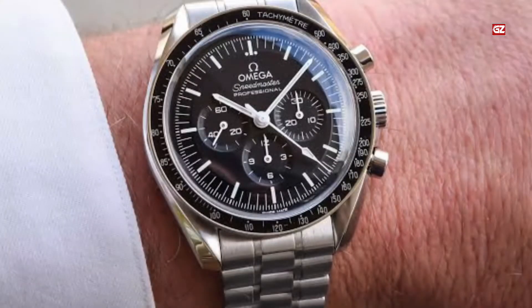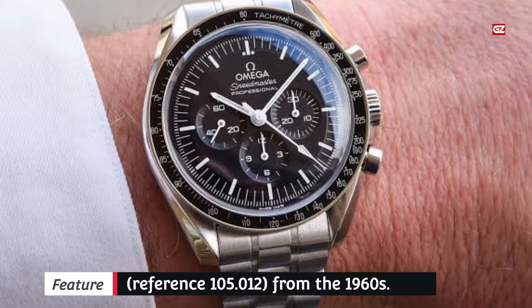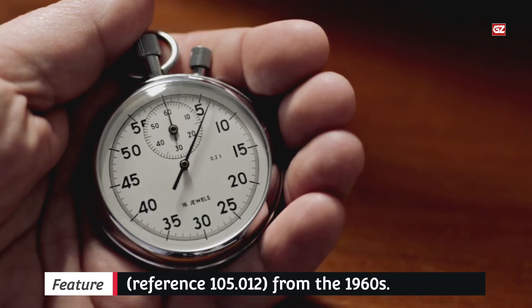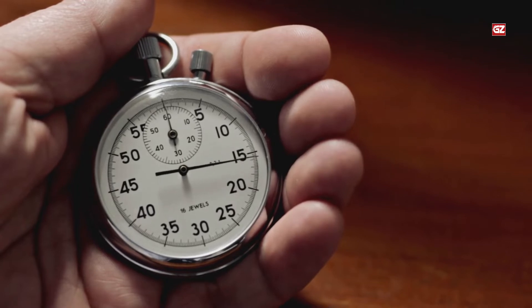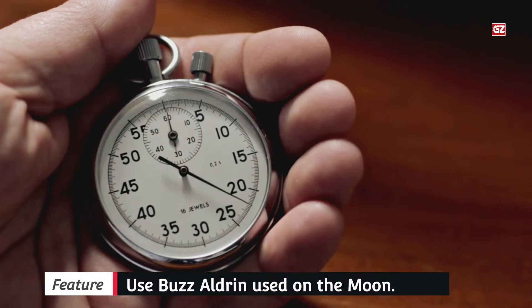The new Moonwatch Master Chronometer model offers you even fewer reasons not to own one. It introduces a new case that harks back to the fourth generation Speedmaster Reference 105.12 from the 1960s — the one that Buzz Aldrin wore on the Moon. More importantly, Omega has updated the bracelet to a new tapering design.